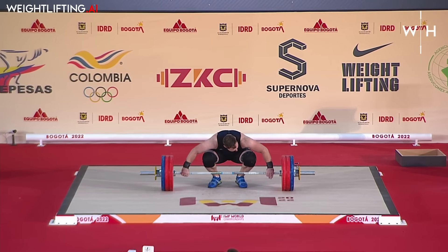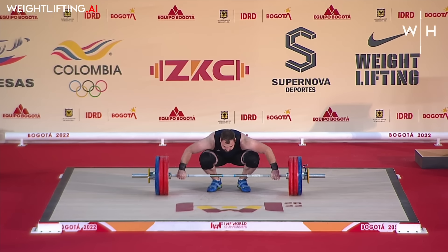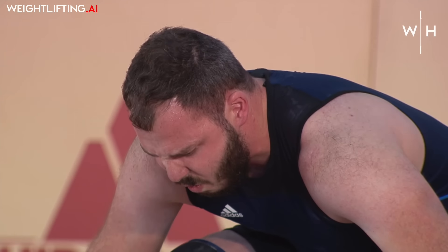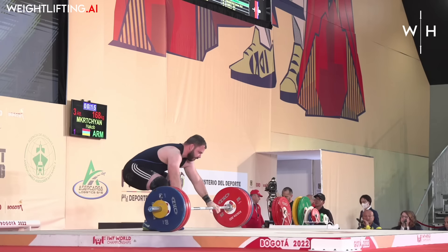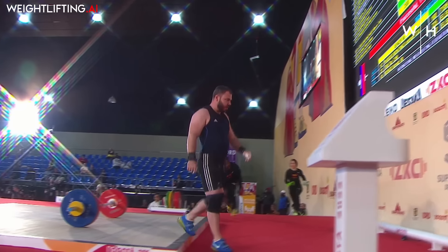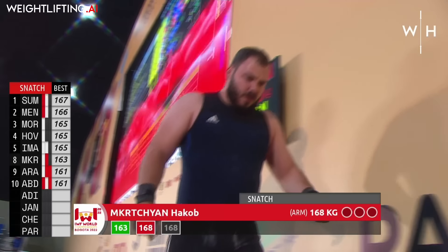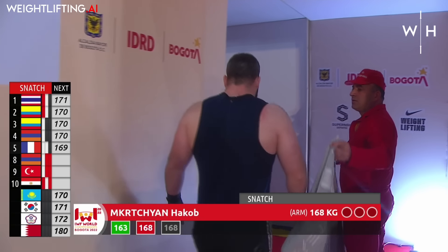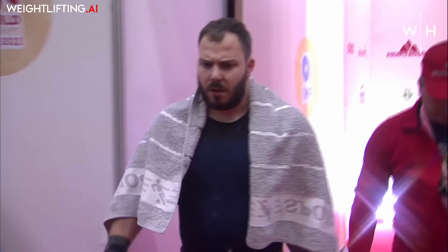I think he's 18 attempts out. 16? Neither one of us is right. Couldn't quite get that fixed overhead — yeah, that's disappointing there for Hakob McCritchin. Can we agree it's 17 attempts out? And a change — 170 kilograms, please.